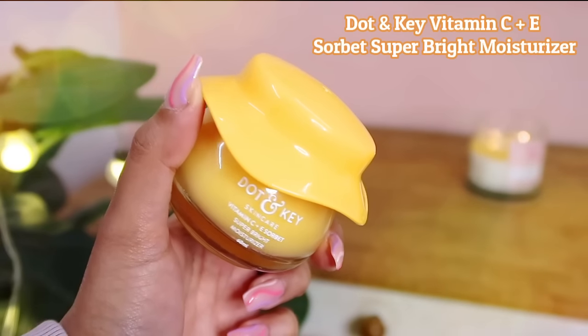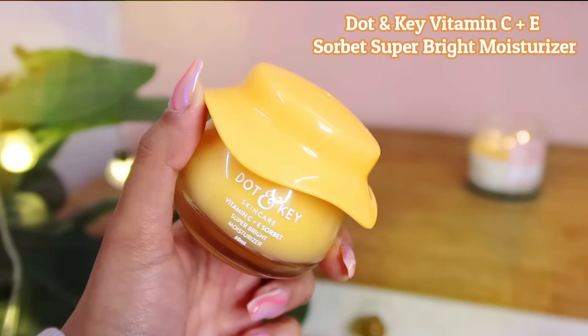It's the Dot & Key Vitamin C Plus E Sorbet Super Bright Moisturizer. Vitamin C has antioxidant properties and a lot of benefits. If you have dull and dry skin, you should definitely incorporate vitamin C products into your skincare regime. In the winter season your skin is obviously so dull and dry, so vitamin C comes to my rescue. I like to use vitamin C skincare products very much.